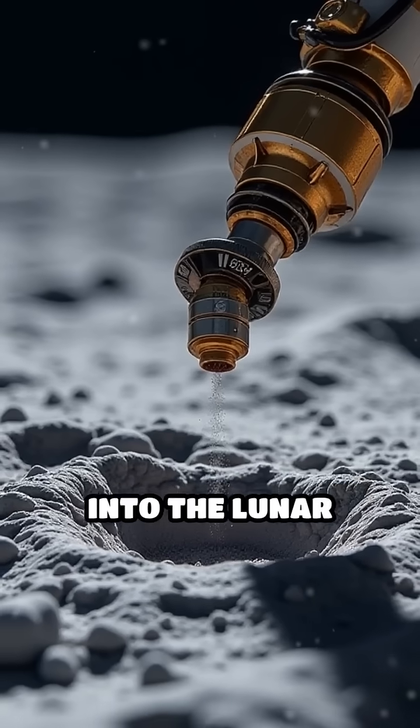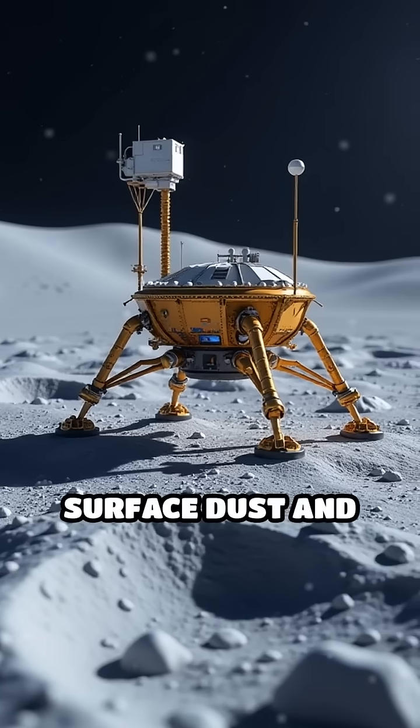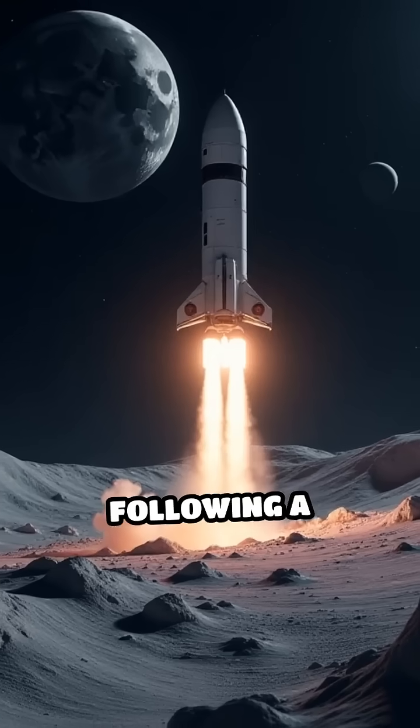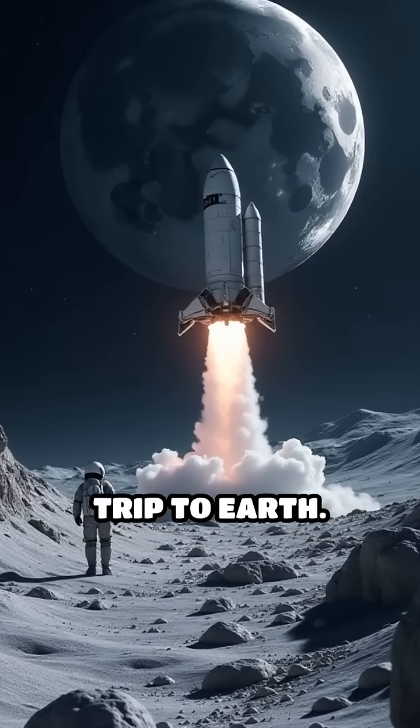The lander drilled into the lunar surface, gathering nearly two kilograms of regolith, including both surface dust and deeper subsurface material. Following a complex ascent phase, the samples were transferred to an orbiter that began the return trip to Earth.